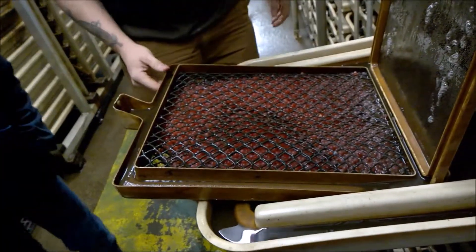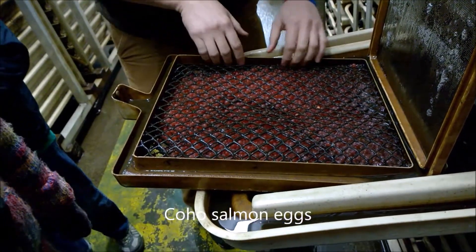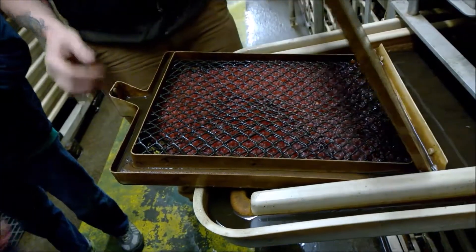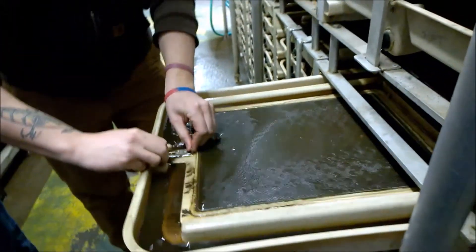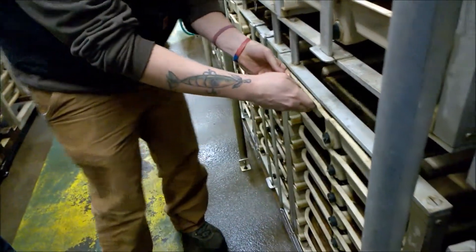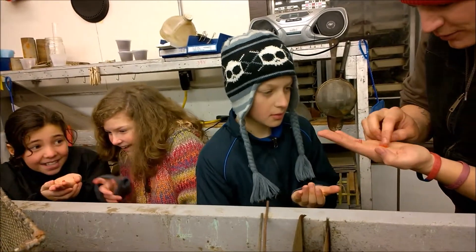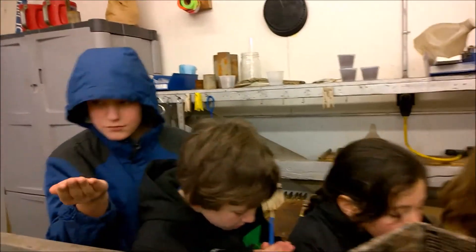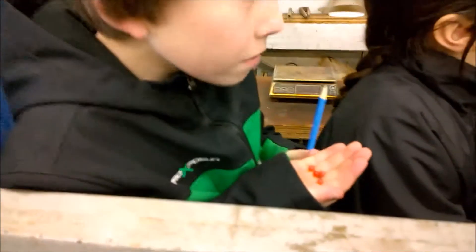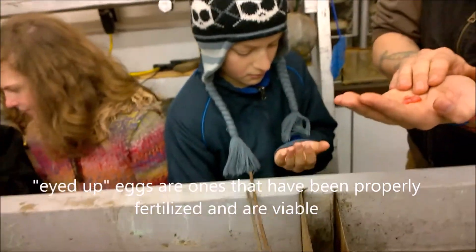Here's a whole bunch of coho eggs. I have some eggs laid out for you in the incubation room and maybe you'll be able to see the little eyes. You see a little eyeball in there? You see the little white line? That's their spine, kind of curved around inside of there. So this is the stage where we call them eyed up — you can see the little eyeballs. And then we know if they're a good egg or not, because if they don't have any eyes, they're not a good egg — they probably didn't get fertilized.